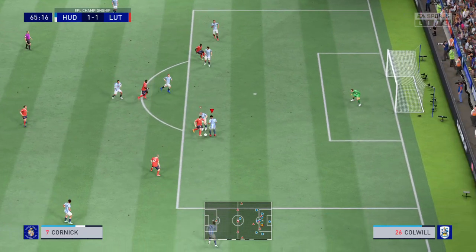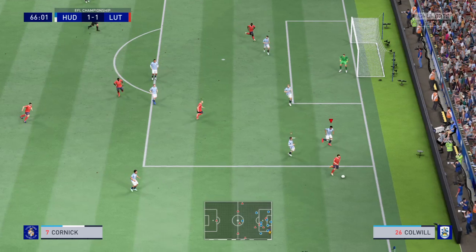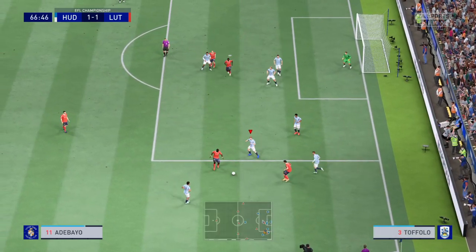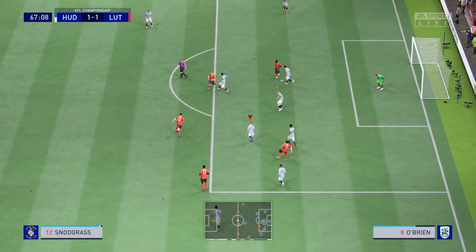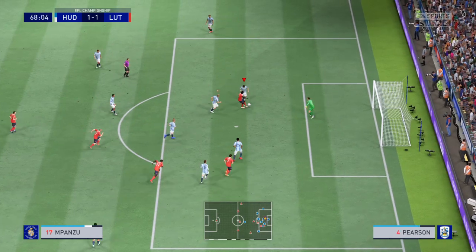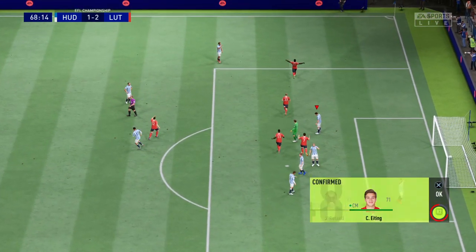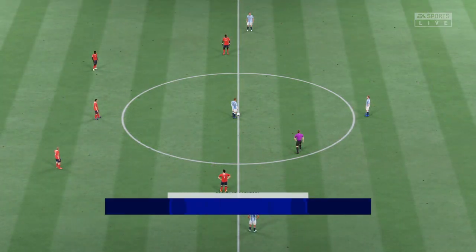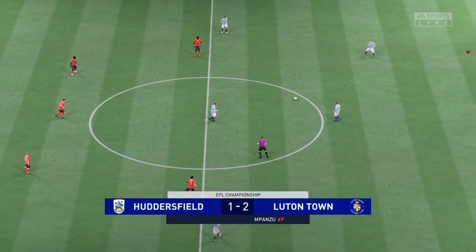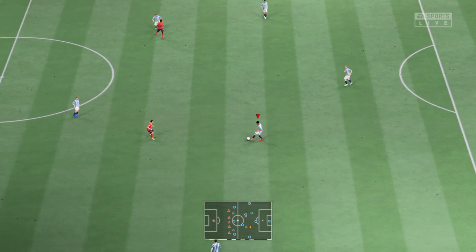Campbell. Could play it in. Will he finish? And a goal to re-establish their advantage. Just look at the celebrations. So the ball is rolling again. 2-1 the score. What's going to happen next?